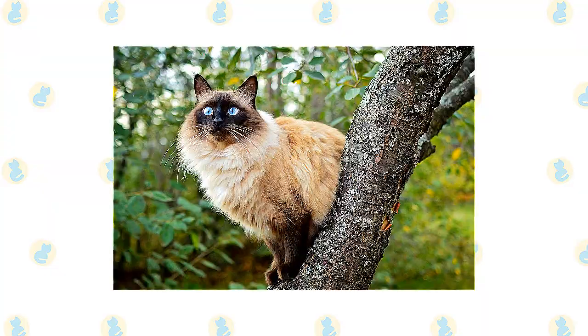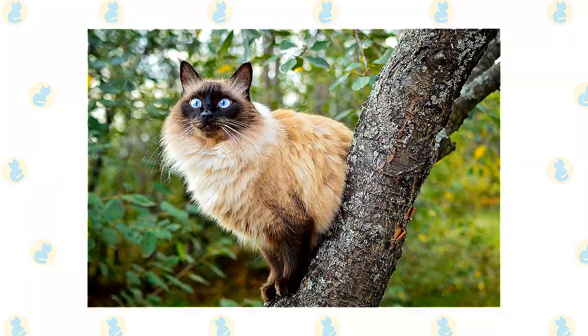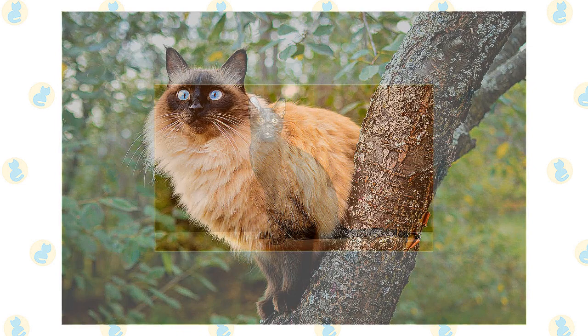They are also recognized by the American Cat Fanciers Association and the International Cat Association, as well as other cat registries. Balinese can be outcrossed to Javanese, Siamese, colorpoint shorthairs, and Oriental longhairs.